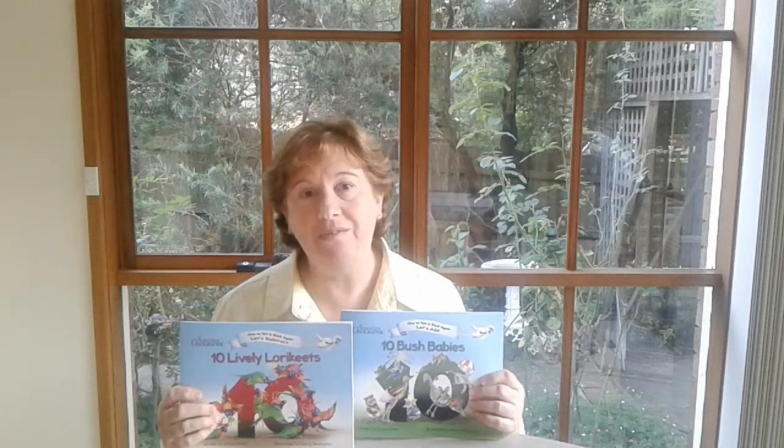Today I'm going to talk about books 2 and 3: Ten Bush Babies, which introduces addition, and Ten Lively Lorikeets, introducing subtraction. All three books have been published by Big Sky Publishing and endorsed by Australian Geographic.